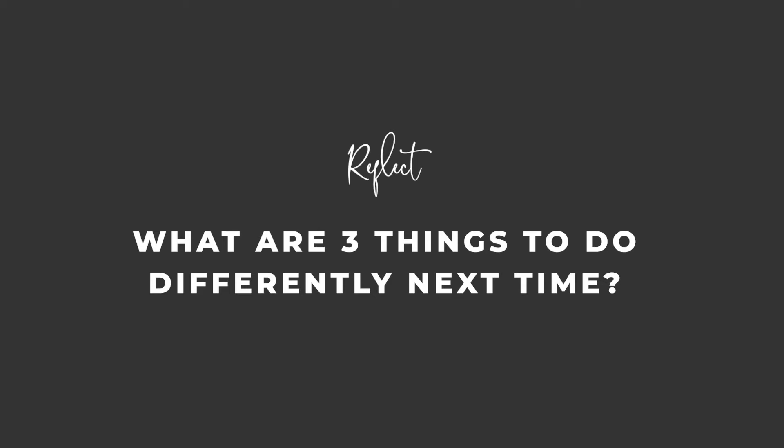Then ask yourself three things you want to change or do differently next time. There will always be things you want to improve — things like 'I should have done it this way instead' or 'we should have brought this thing instead of that' or 'I should have made this ahead of schedule.' Even after having done hundreds of weddings I still think, 'next time we could do this, next time we could do that.' Every single time you do an event, every single time you do a wedding, it just keeps getting better and better, and that becomes your new baseline that you're always improving on. There is always room for improvement.